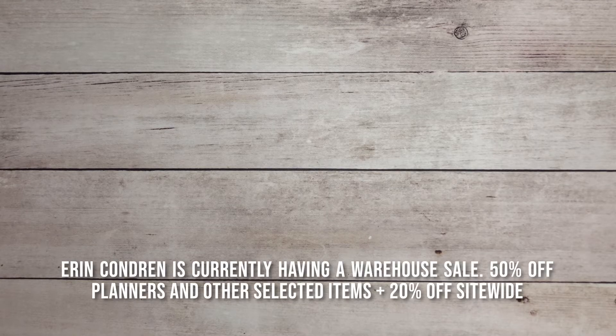Hey guys, welcome back to my channel! I hope you're having a fantastic day. If you're new, welcome, and if you're a returning subscriber, thank you so much for your support. For today's video I'll be sharing an Erin Condren haul. I placed this order when Erin Condren was offering 30% off their planners, and right now planners are 40% off. I'll go ahead and link an affiliate link for you to check out those planners.